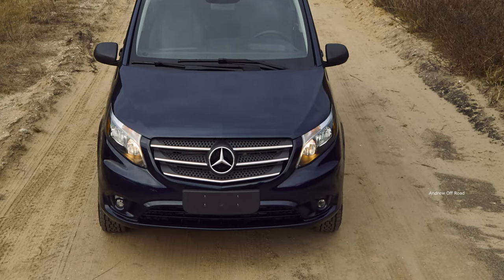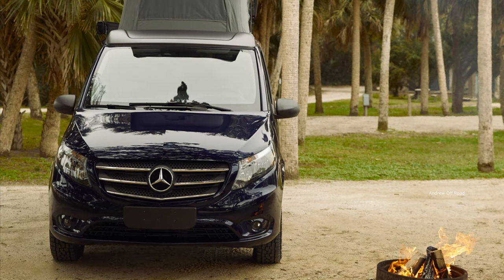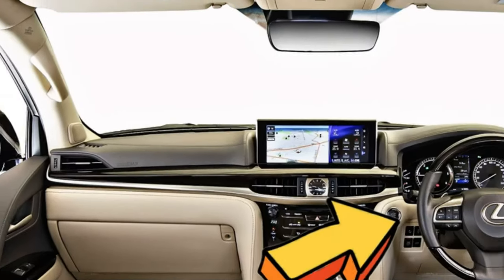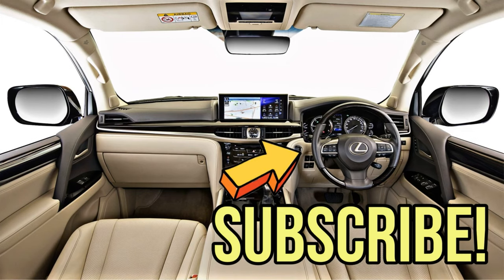The Mercedes-Benz Weekender will be available to order this spring and while official pricing hasn't been announced, a company spokesperson said it's safe to bet on the low-dollar range. Thanks for joining us.